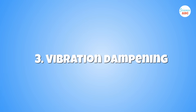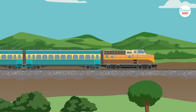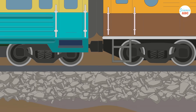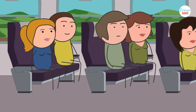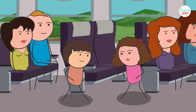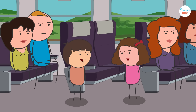Number three: vibration dampening. Track ballast absorbs the vibrations caused by a moving train. The cushioning effect provided by the stones in the track ballast adds to the comfort of passengers riding in the train. To test this, next time you ride in a train, pay close attention to how you feel when the train passes over a stretch of railway track without track ballast.